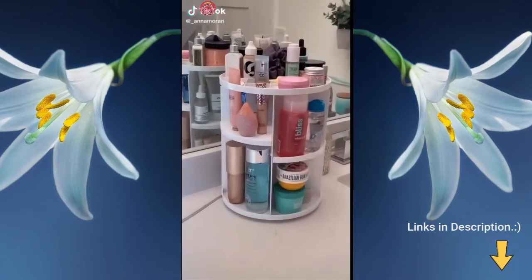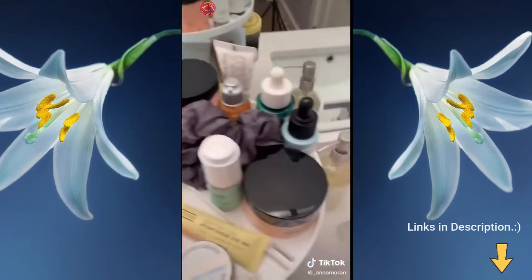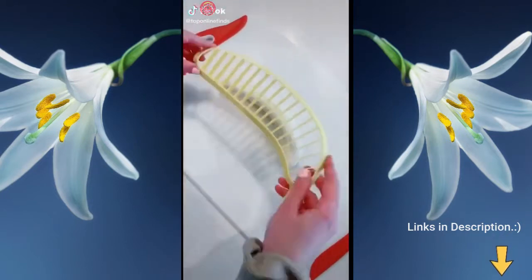This beauty organizer is really cute and also multi-purpose — it has three little levels so it takes up a lot less space.